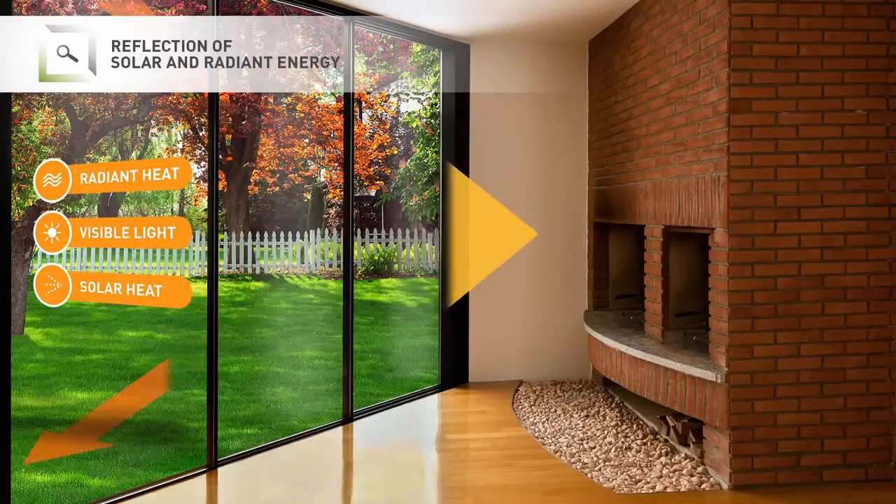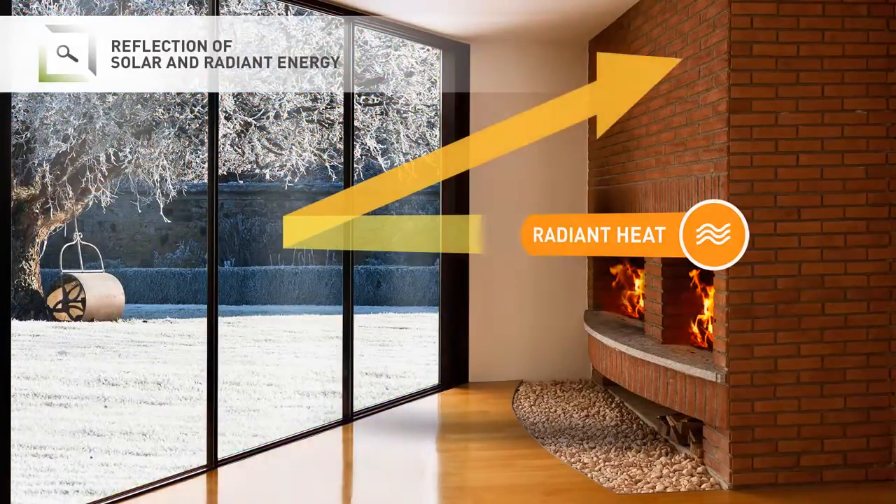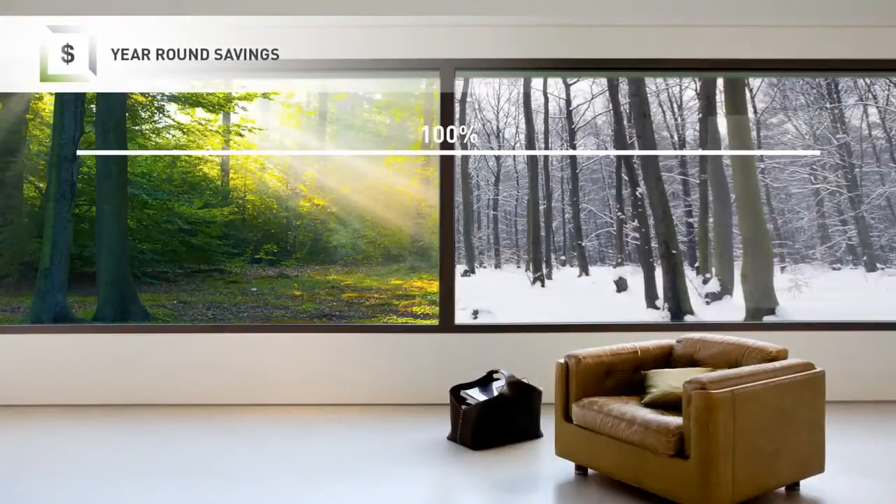It's actually the first all-season film for the industry. Other films are able to help reduce solar gain in the summer, but Interlogic helps reduce heat loss in the winter, so it's an all-season film.